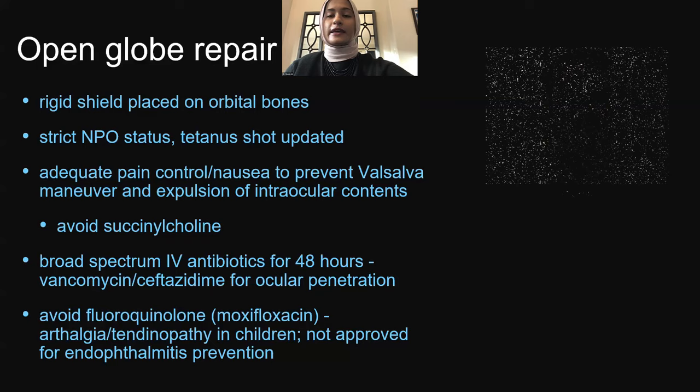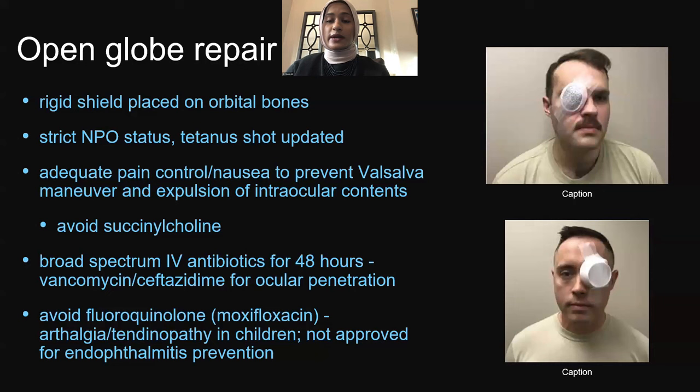For repair of open-globes in pediatric patients: always place a rigid shield on the orbital bones — use a formal shield or a styrofoam cup if needed — with no pressure on the eye itself. Ensure strict NPO status, update immunizations especially tetanus, and provide adequate pain and nausea control since any valsalva can expulse intraocular contents. Inform anesthesia to avoid succinylcholine, which increases IOP. Give broad-spectrum IV antibiotics for 48 hours — vancomycin and ceftazidime for ocular penetration. In children, avoid fluoroquinolones due to risk of arthralgia and tendinopathy.